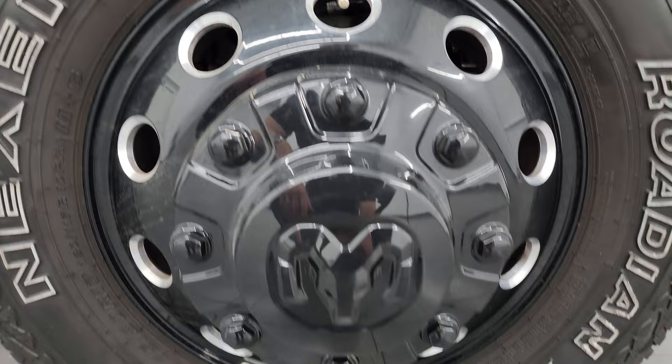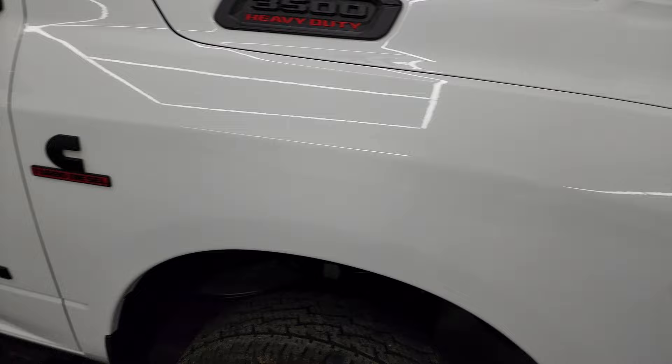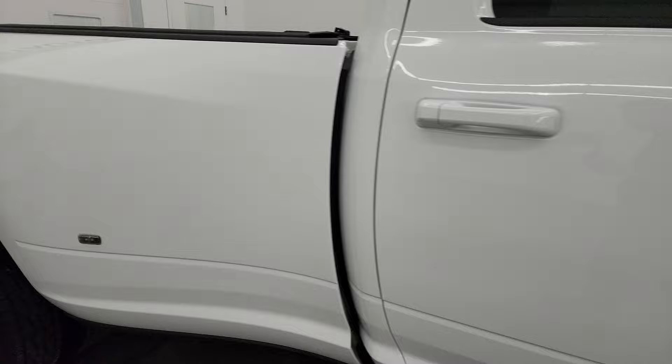The passenger's side front fender is in really nice shape, and the passenger side front wheel has no major scuffs or scrapes — looks really good. As you go down this side of this 2021 Ram 3500, take note of how clean that body is and how reflective and mirror-like that paint is.